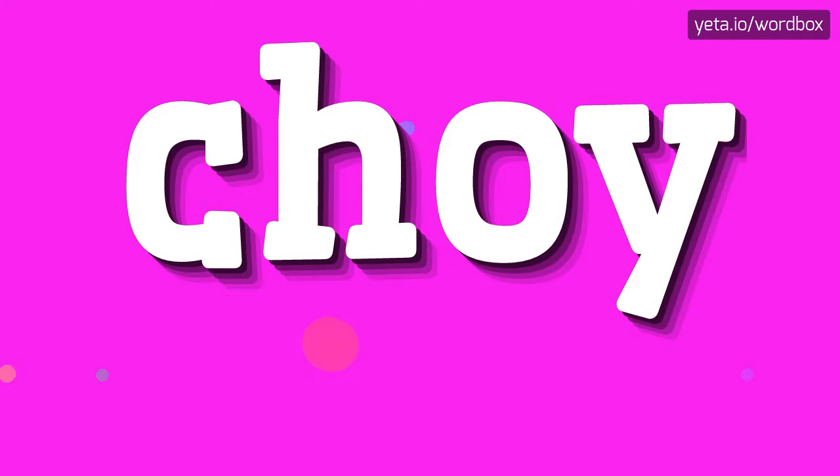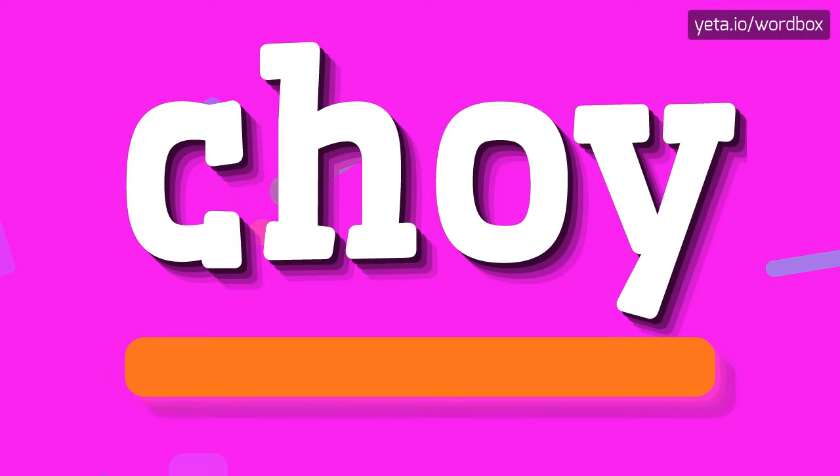Hey! Thanks for watching this video. Today I will show you how to pronounce this word. So to begin, you can just say: Choi.